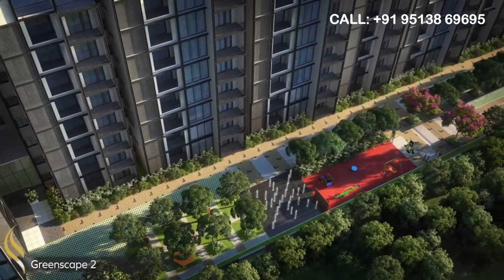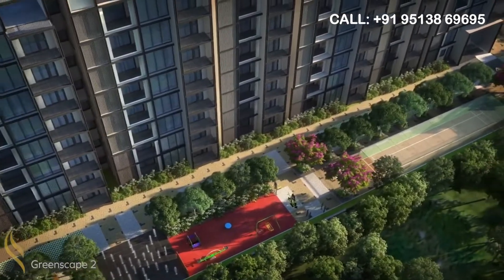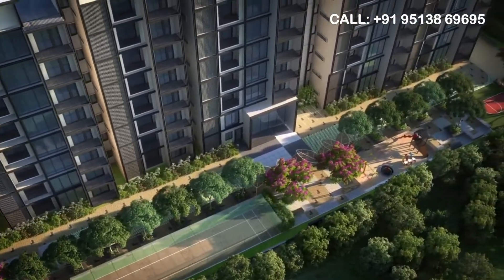Orlena boasts over 80 amenities devoted only to the well-being of its residents. A total of 30 amenities are being built exclusively for the enjoyment of children.